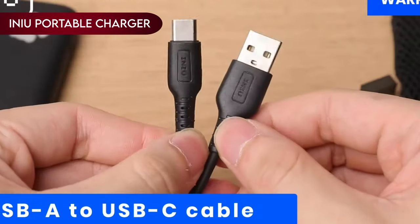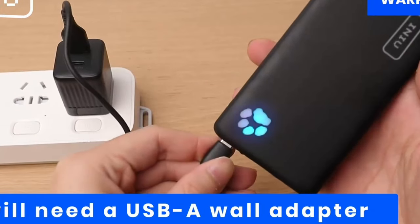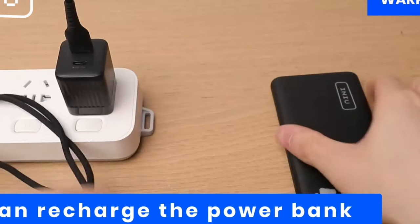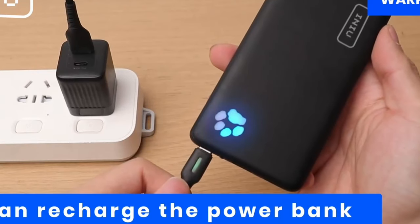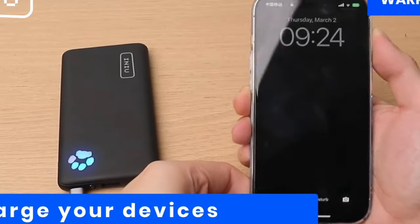On number 1: INIU Portable Charger. With over 38 million customers worldwide, INIU's Safe Fast Charge Pro offers the safest and most effective charging experience. With a 0.5-inch thin profile, this 10,000 mAh power bank is the thinnest on the market and fits neatly into any traveler's pocket or backpack, offering enough charging capacity for a whole day.